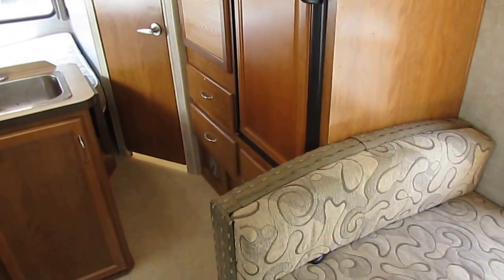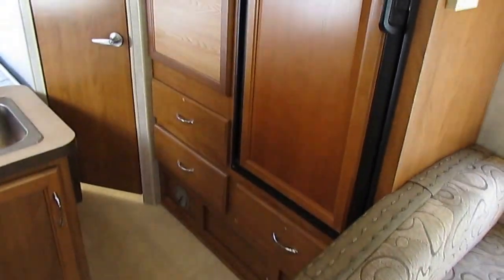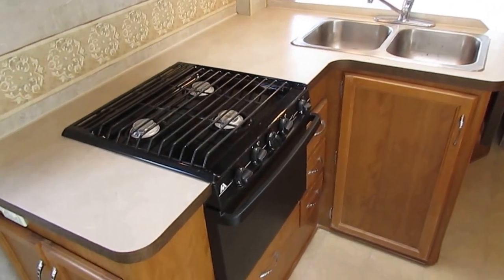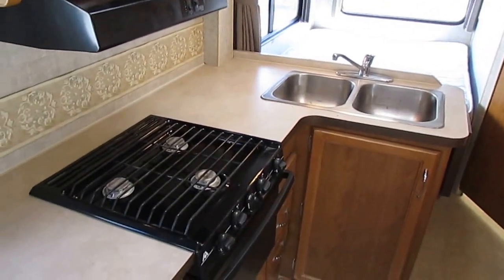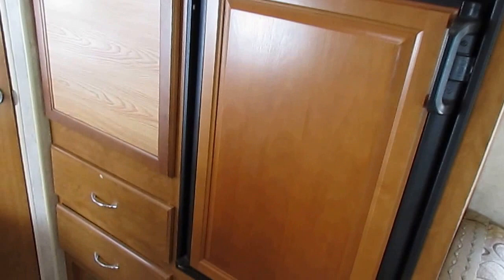Generators use about half a gallon of gas an hour under load, so that's less fuel you have to put in it. The side kitchen area has a stove top with an oven, a microwave, and a stainless steel sink. Countertops look great. There's a Dometic six-cubic-foot refrigerator-freezer that looks and works great.